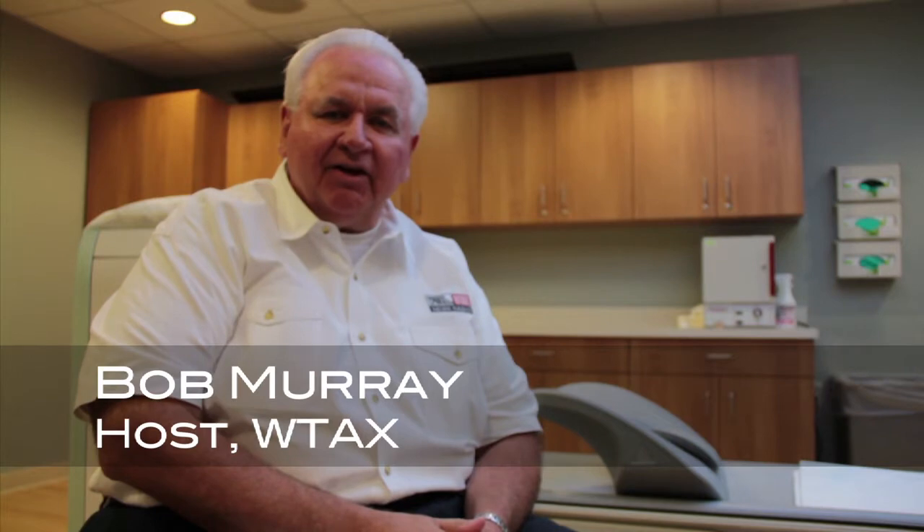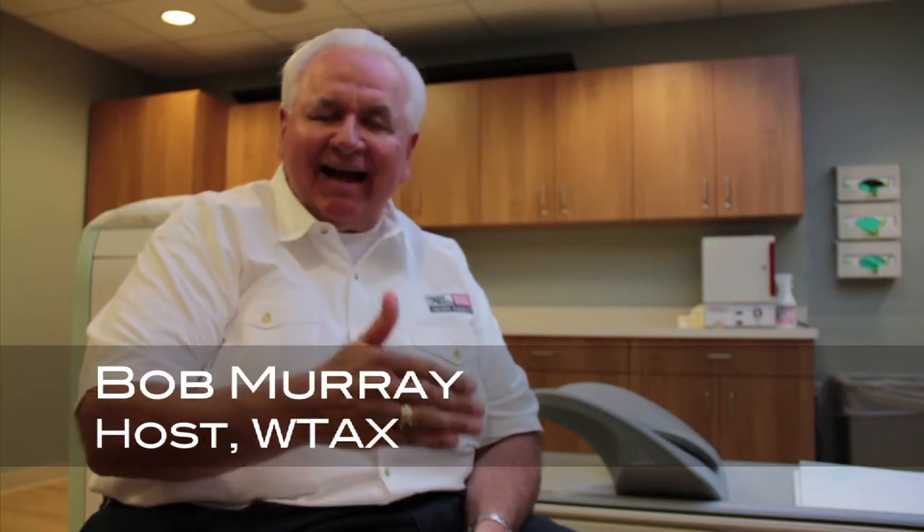Our next guest is Jessica Tucker, she's a radiologic technologist here at the Bayless Center. We want to talk about bone density and the difference in how things have progressed over the last few years, especially with the new equipment here at Bayless Center. Jessica, tell us about bone density — explain how it's tested here and what's the difference from two or three or four years ago to today in 2011. How has the technology changed?